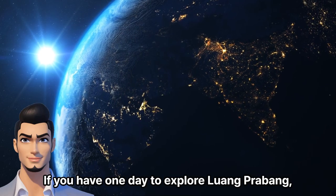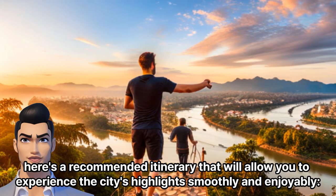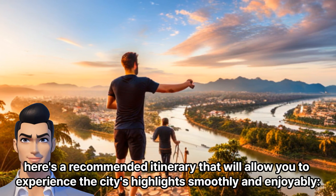If you have one day to explore Luang Prabang, here's a recommended itinerary that will allow you to experience the city's highlights smoothly and enjoyably.